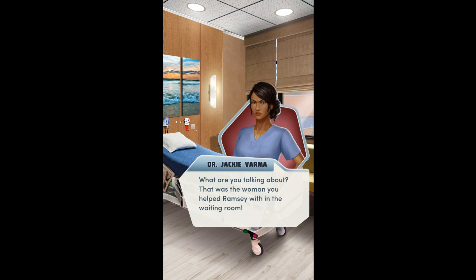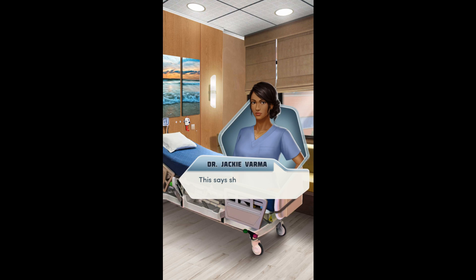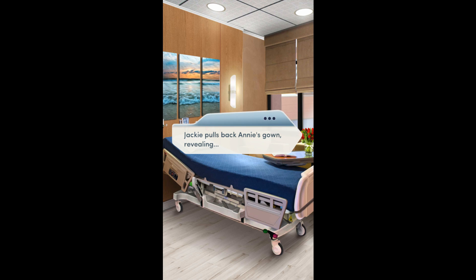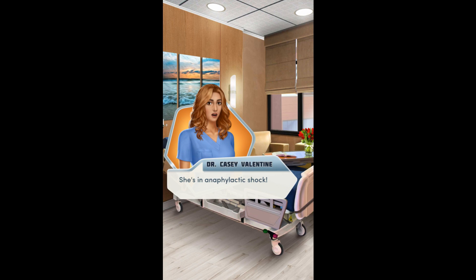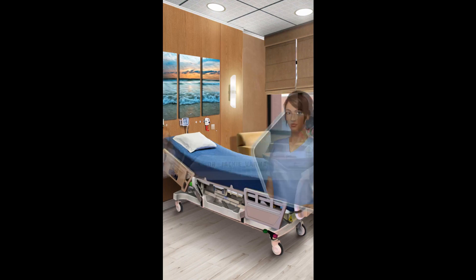Oh, mother! Did she have headaches? Becky grabs Annie's chart from the foot of her bed. This says she came in with headaches and nausea. Well, I was thinking skin rash too. That's right — it started during her vacation to Indonesia. Aurora and I did a blood workup and gave her cefpadoxamin. Jackie pulls back Annie's gown — look! She's breaking out in hives. She's in anaphylactic shock. Must be allergic to the antibiotics you gave her.